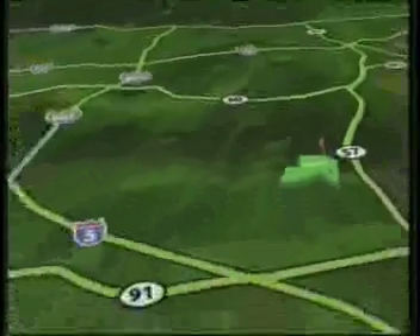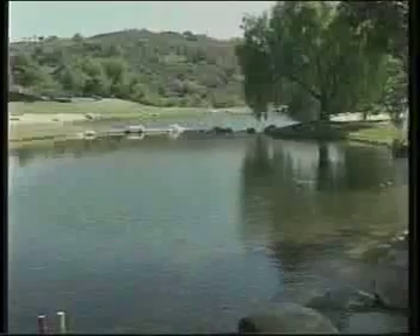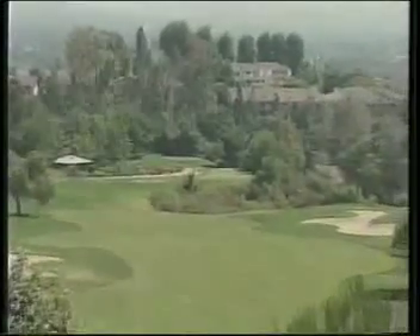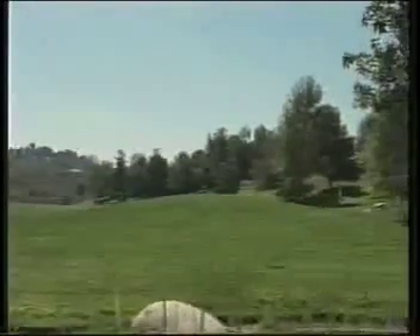Seven miles from Disneyland in Orange County, you'll wander across Coyote Hills in Fullerton — a great spot for target golf with that classic feel that only co-designer, the late Payne Stewart, could offer. Coyote Hills is an 18-hole championship facility designed by Cal Olsen and PGA Tour legend Payne Stewart.